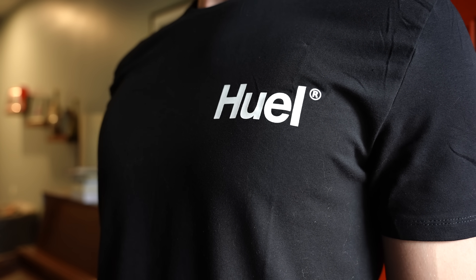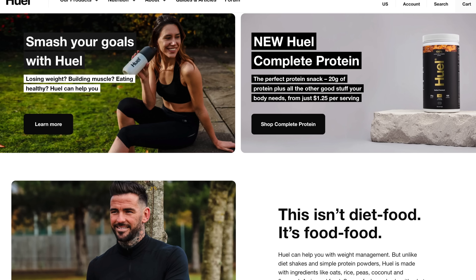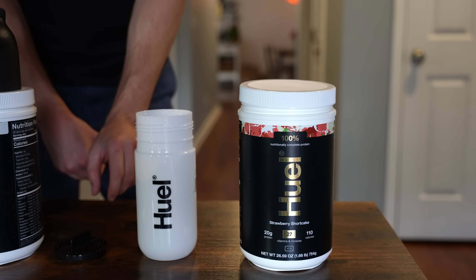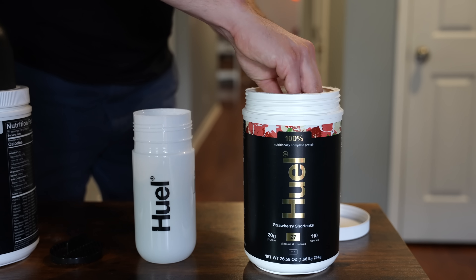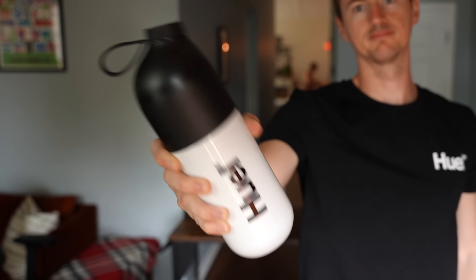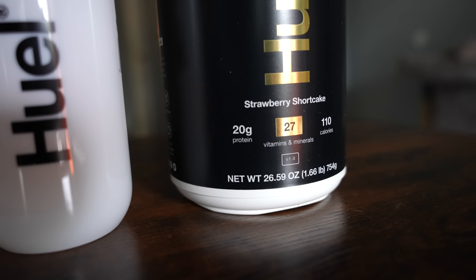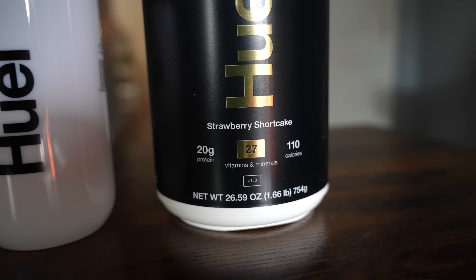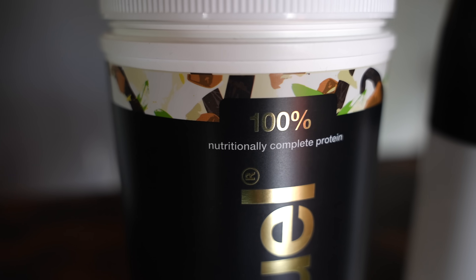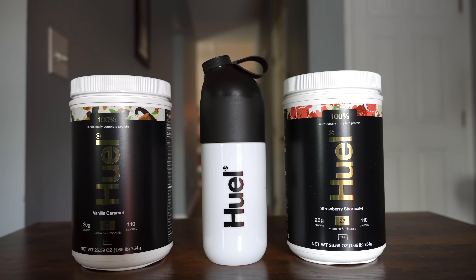I'm not a fan of fuel for vehicles, but I am a fan of fuel for humans, which is exactly what today's sponsor is. Huel stands for human plus fuel. Huel Complete Protein is a 100% nutritionally complete, high-protein snack made from sustainable hemp, faba, and pea protein, available in 6 different flavors — and I'm a big fan of strawberry shortcake. It's loaded with 20 grams of protein per serving, contains all 27 essential vitamins and minerals, is low in sugar, and is a great source of vitamin D and essential amino acids. Click the link in the description to get started with Huel's Complete Protein today.